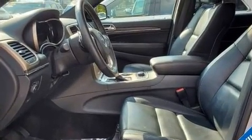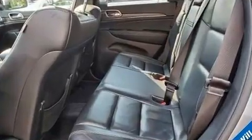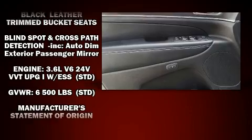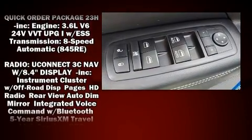Jeep ensures the safety and security of its passengers with equipment such as dual front impact airbags with occupant sensing airbag, traction control, anti-whiplash front head restraint, and four-wheel disc brakes with ABS. Various mechanical systems are monitored by electronic stability control, keeping you on your intended path.